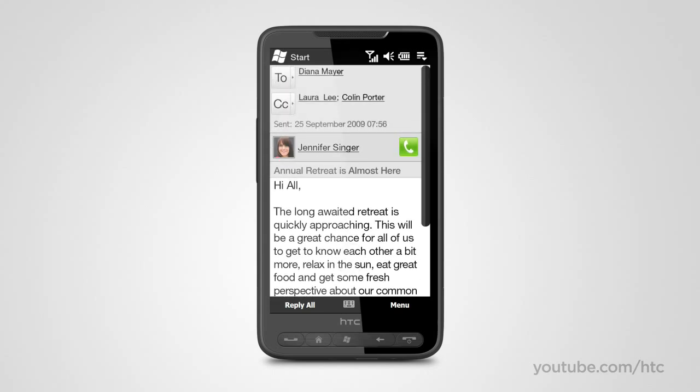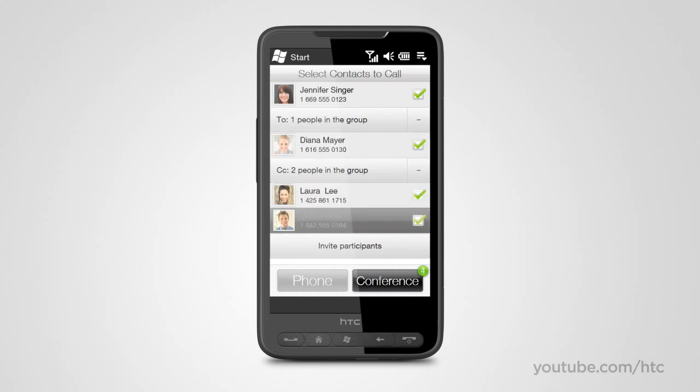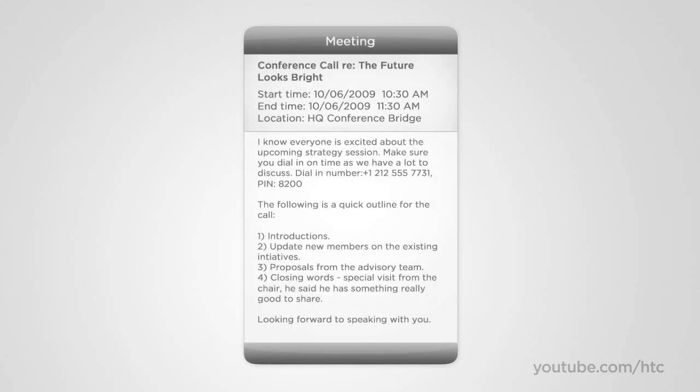To get all the people from an email involved in a call, just tap the contacts you want to add to the discussion, and immediately you have a multi-party call. Before the HD2, making a conference call with your phone meant going to your appointment in the calendar application, trying to memorize the conference bridge number, switching to your phone and dialing digit by digit. For those of us without photographic memory, we can't do this without writing the number down.